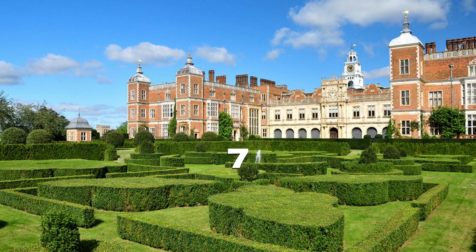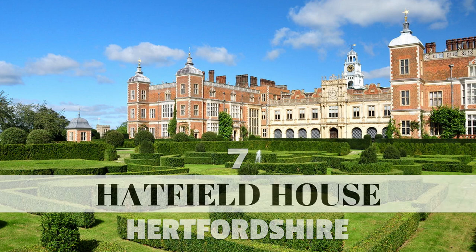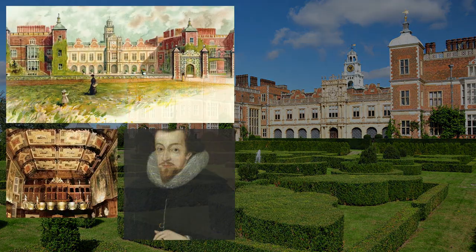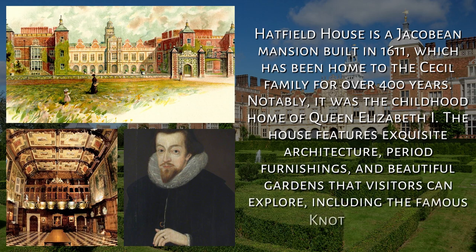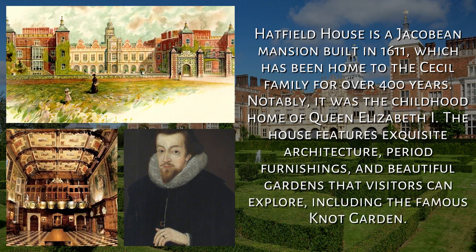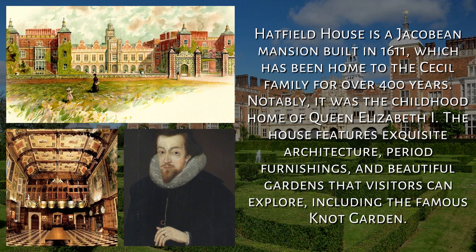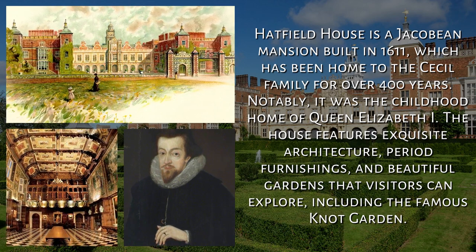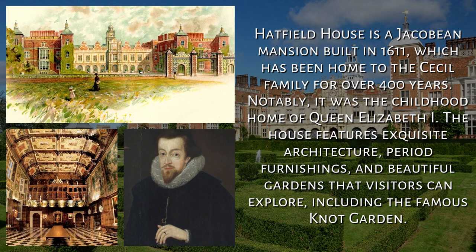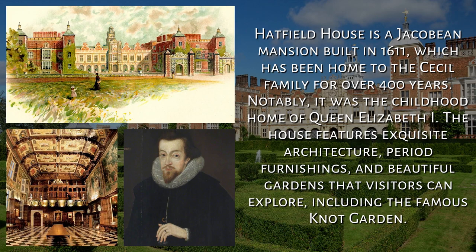7. Hatfield House, Hertfordshire. Hatfield House is a Jacobean mansion built in 1611, which has been home to the Cecil family for over 400 years. Notably, it was the childhood home of Queen Elizabeth I. The house features exquisite architecture, period furnishings, and beautiful gardens that visitors can explore, including the famous Knott Garden.